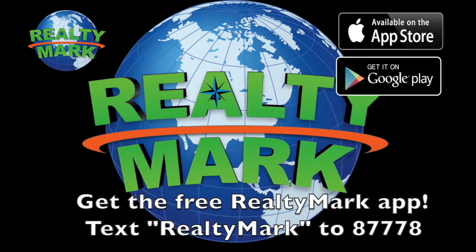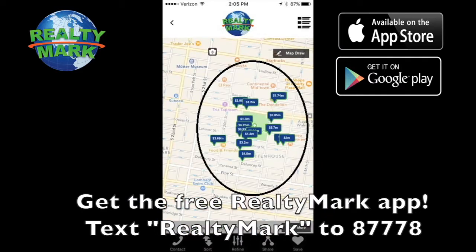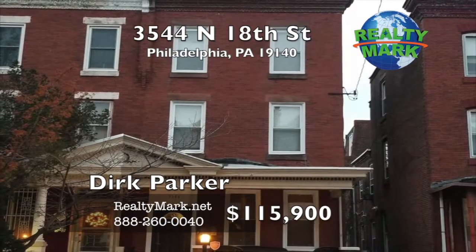To download the free RealtyMark app with GPS searchability to view all the properties for sale in the region, text RealtyMark to 87778 or go to the Apple or Google store to download.